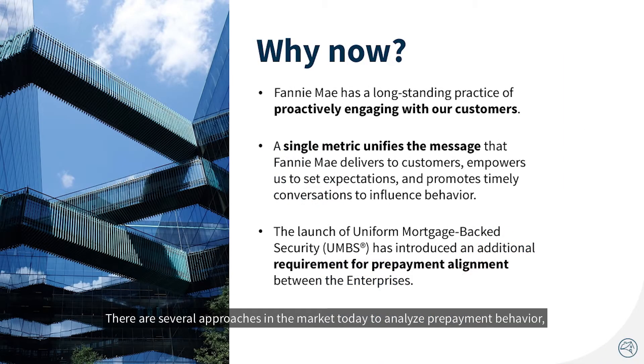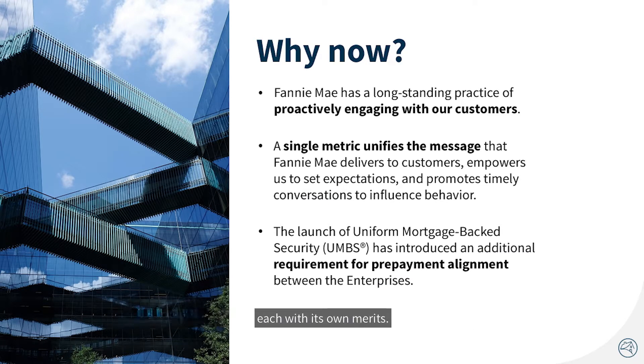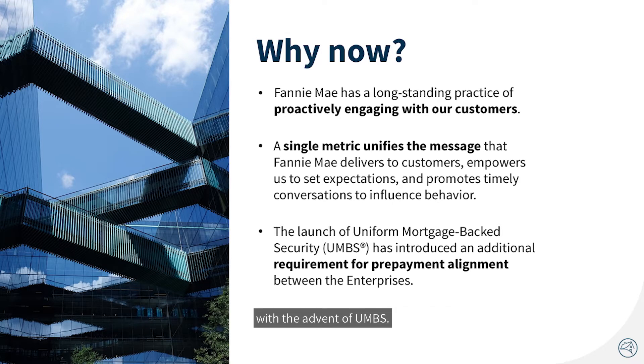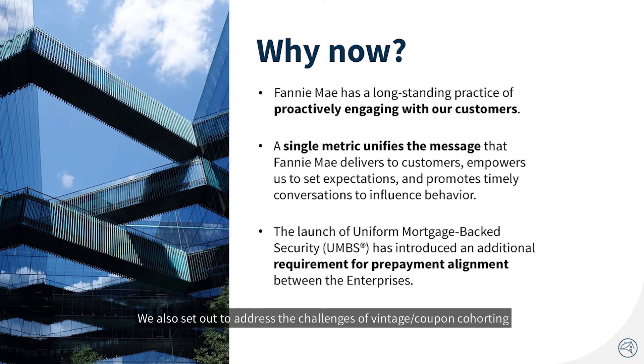There are several approaches in the market today to analyze prepayment behavior, each with its own merits. Fannie Mae developed our methodology to complement those and to simplify engagement with sellers and servicers through the use of one single metric, and address the requirement for prepayment alignment between the GSEs with the advent of UMBS. We also set out to address the challenges of vintage coupon cohorting and the treatment of servicing transfers on prepayment speeds.